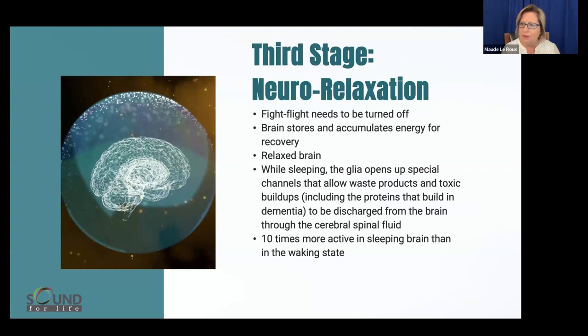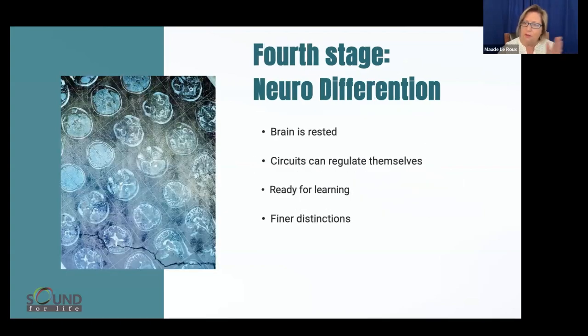The fourth and final stage is making sure that when the brain is rested, circuits can regulate themselves and gear up to be ready for the day at school, college, or university. That's the finer distinction we use. These two tools are absolutely involved in this process — you are able to change the brain with these tools.